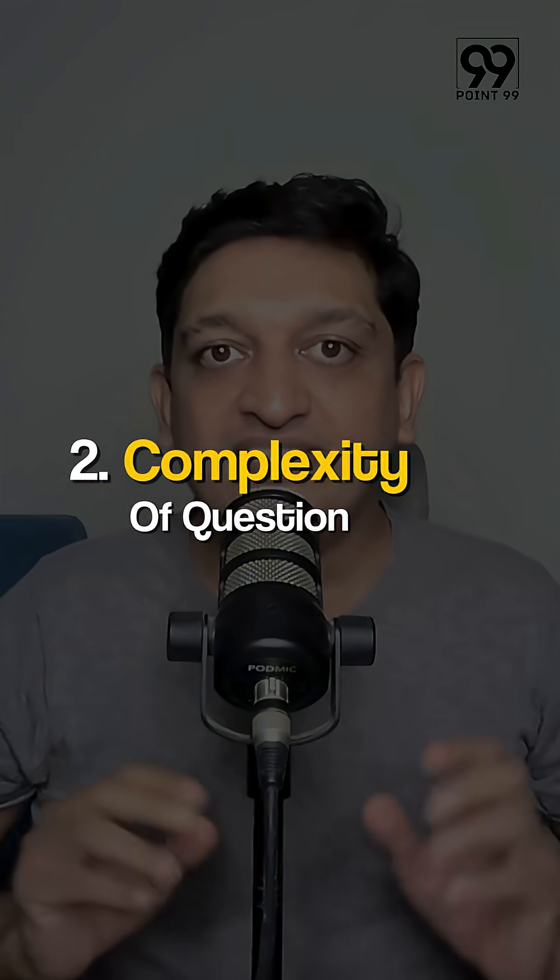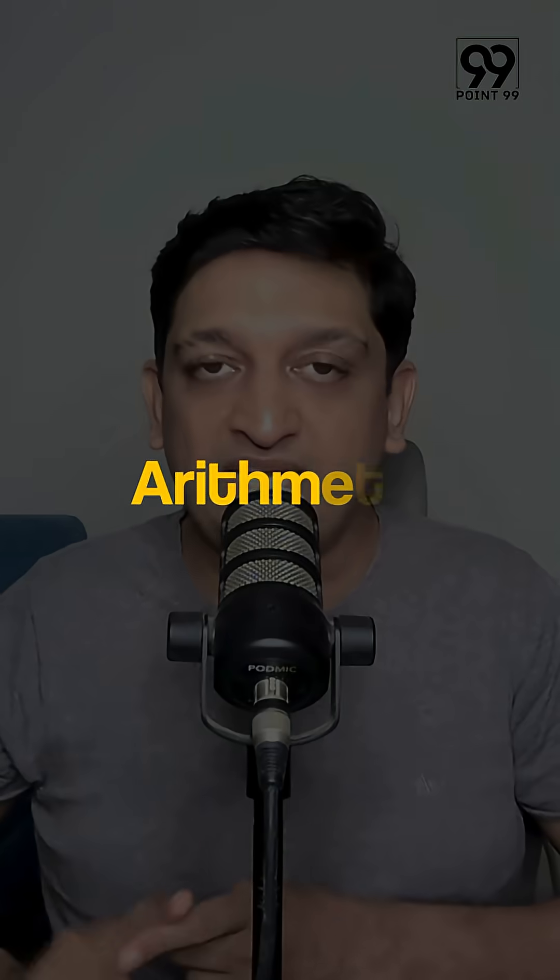The second thing I am going to look at is the complexity of the question. If there is a lot of storytelling, which is very common in questions based on arithmetic or modern math, then I will not attempt that question in the first round.